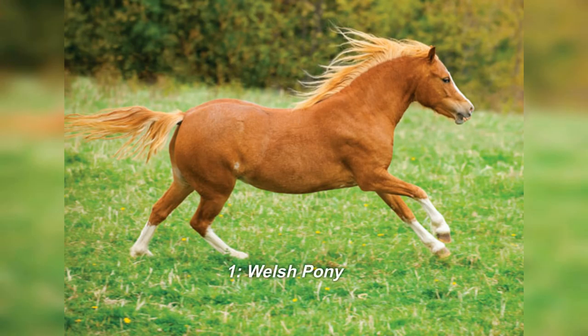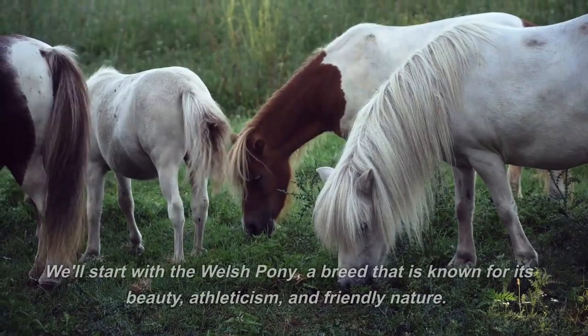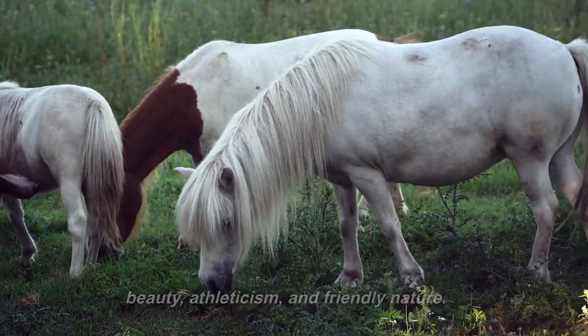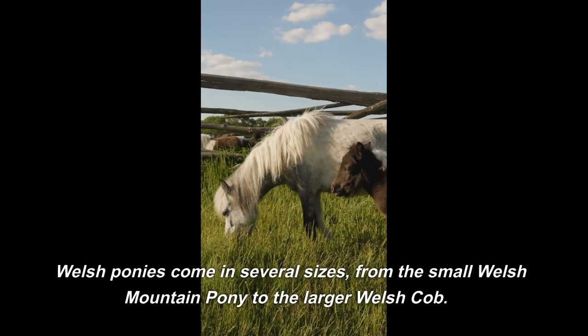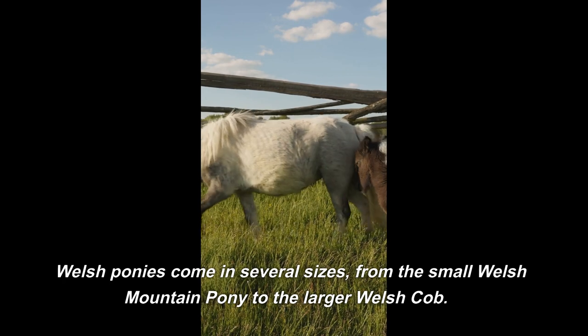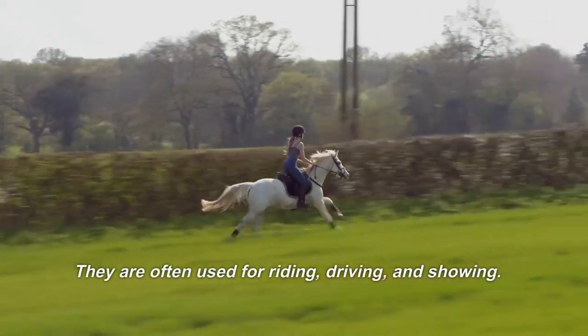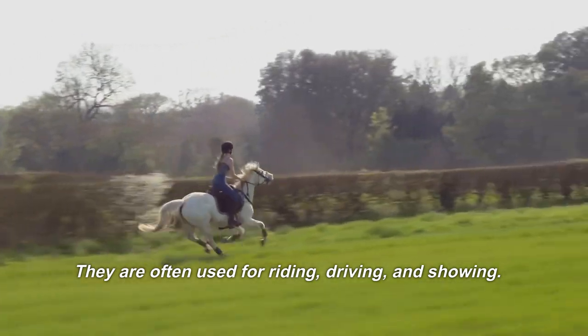1. Welsh Pony. We'll start with the Welsh Pony, a breed that is known for its beauty, athleticism, and friendly nature. Welsh ponies come in several sizes, from the small Welsh mountain pony to the larger Welsh cob. They are often used for riding, driving, and showing.